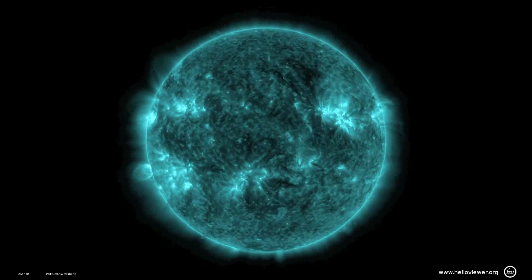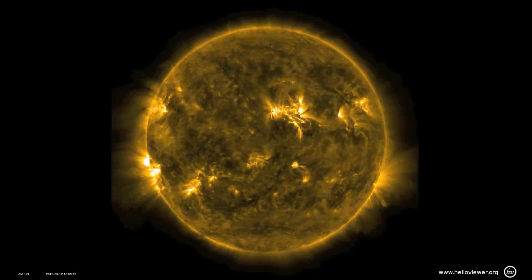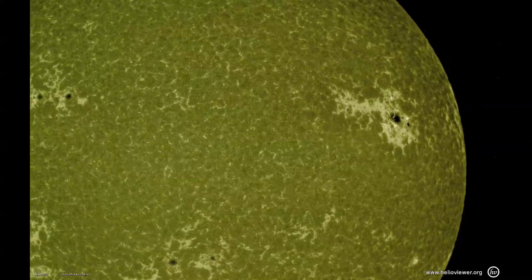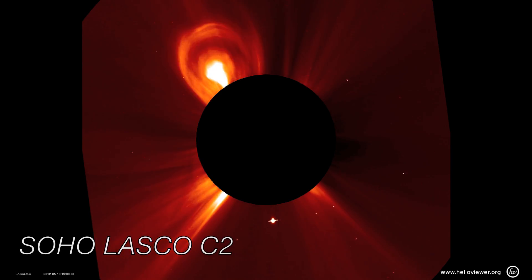Most of the activity was from active region 1476. 70 of the 74 recorded flares, including all five M-class flares, were from this region, as was the only O-type CME of the week.